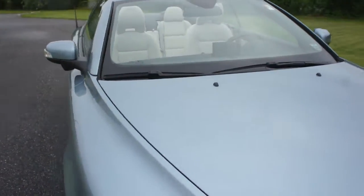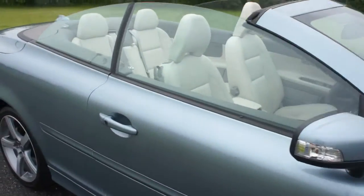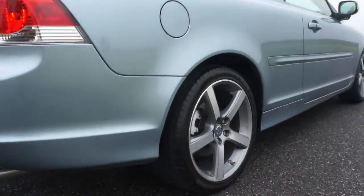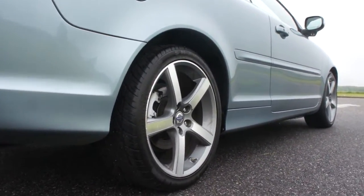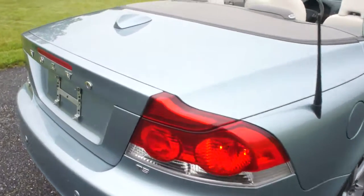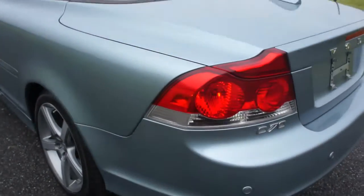This car has a salvage title from the Sandy storm. I don't see any evidence of water anywhere in the car. There were two hundred and sixty thousand cars totaled during that storm — a lot of them totaled just by geographical area. There's a handful out there that were dry cars, just like this one.